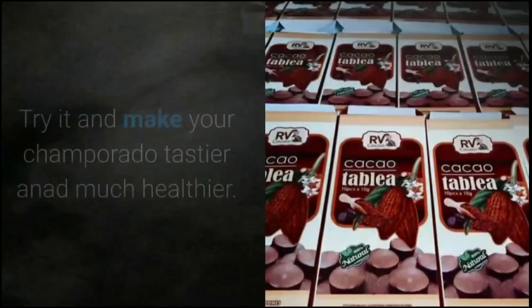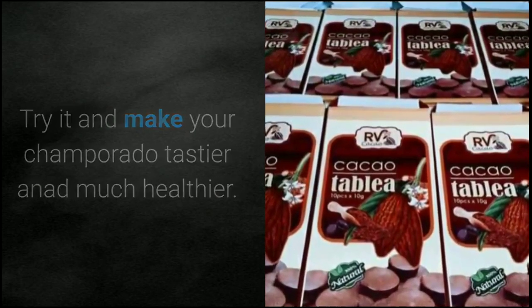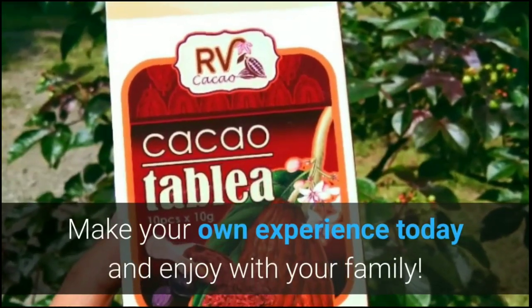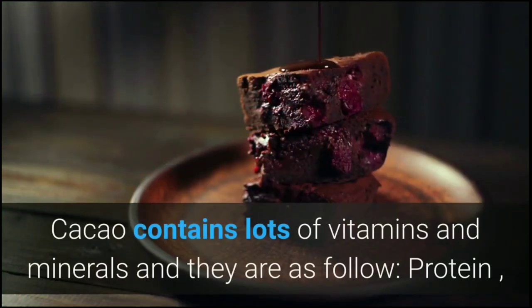RV Cacao Tablea is good for up to six months if refrigerated. Our tablea is pure cacao with no other ingredients added. Try it and make your champorado tastier and much healthier — make your own experience today and enjoy with your family. Cacao contains lots of vitamins and minerals.